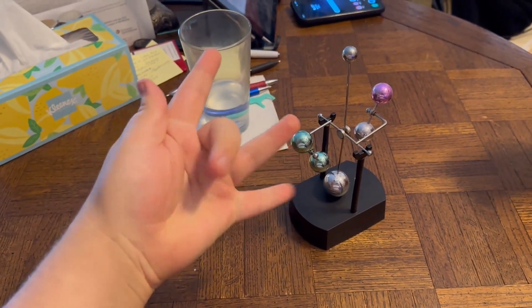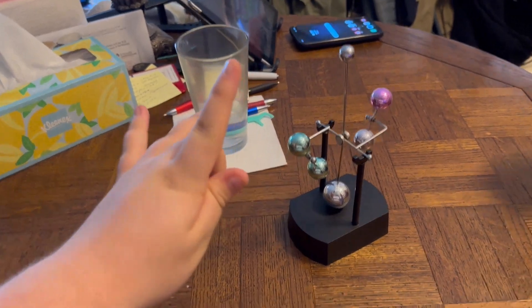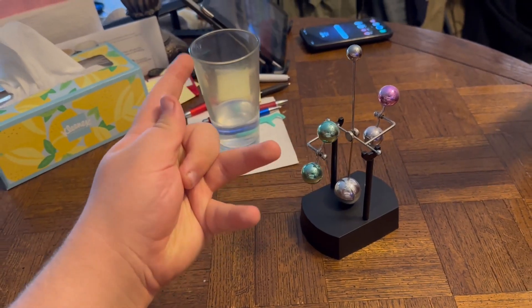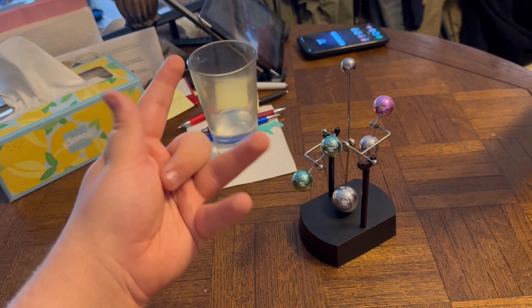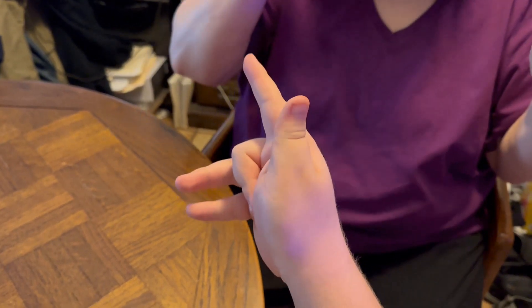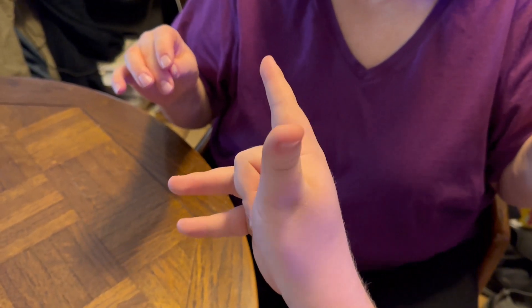Okay guys, listen up — we're gonna play with the Mini Jupiter kinetic toy. I got this one from the toy store a long time ago. Are you ready to watch this toy move for us? I can't wait for that Mini Jupiter kinetic toy to move around!